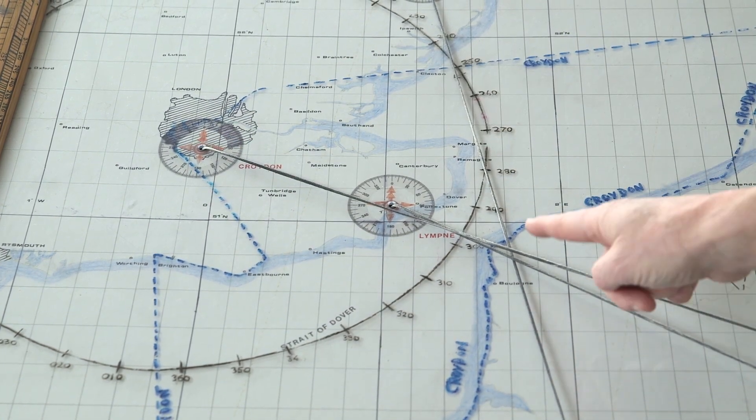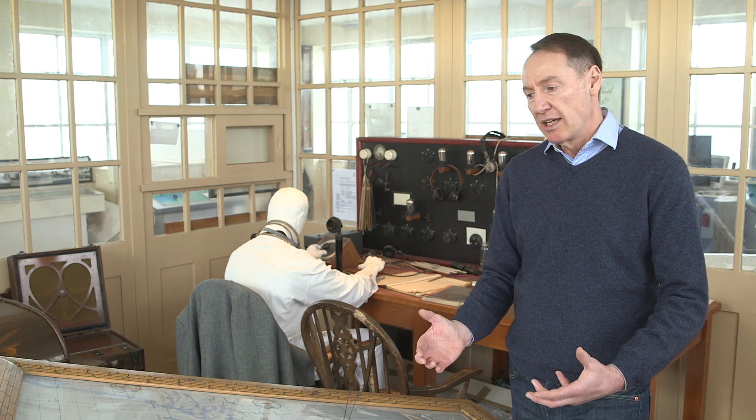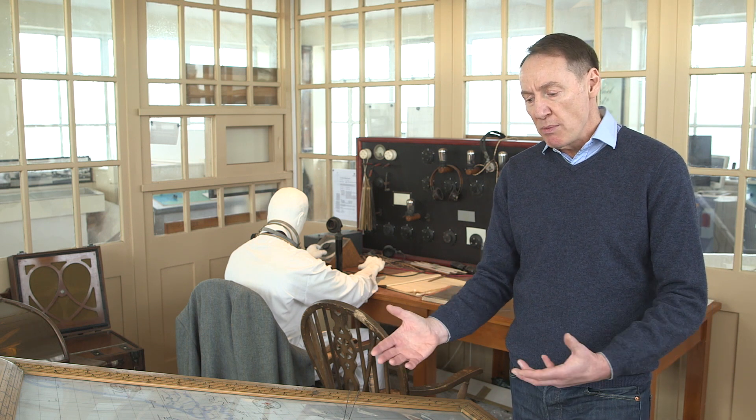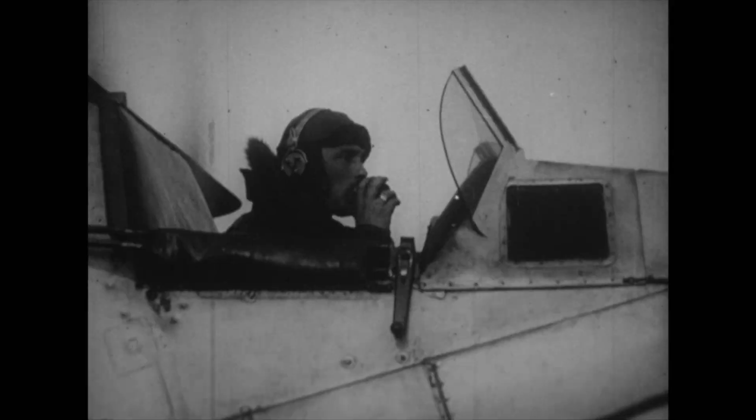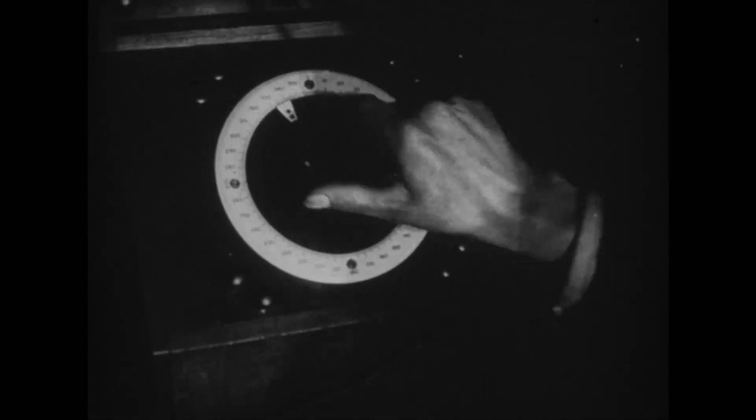That information could then be passed back to the pilot, and this was really important for a pilot. If the weather was really poor and he can't see the ground, his map's not much help to him. But this is using radio navigation in its base form to actually help him get to a destination.